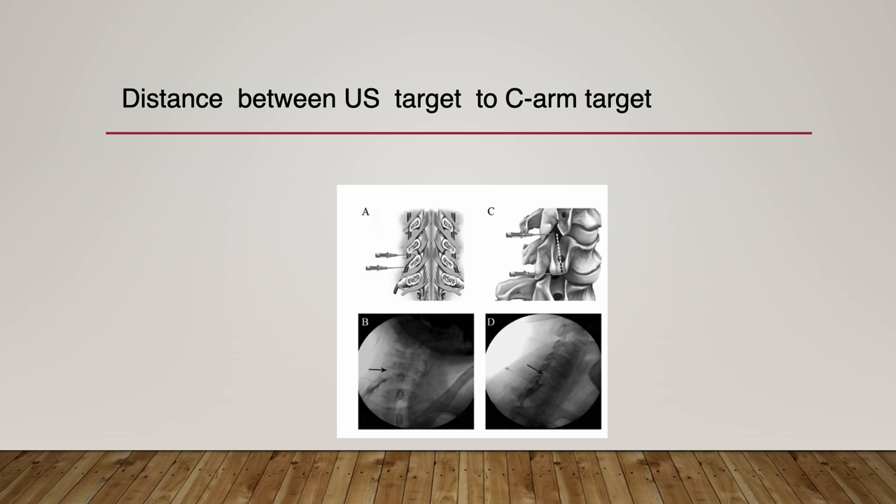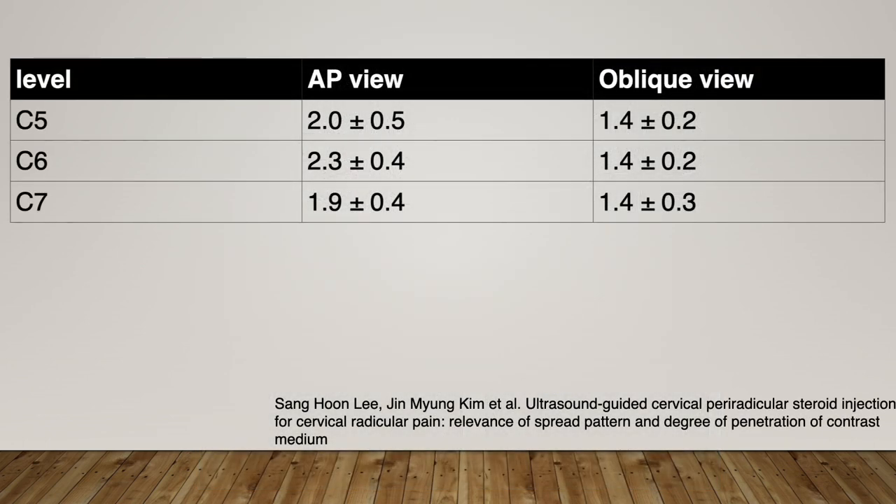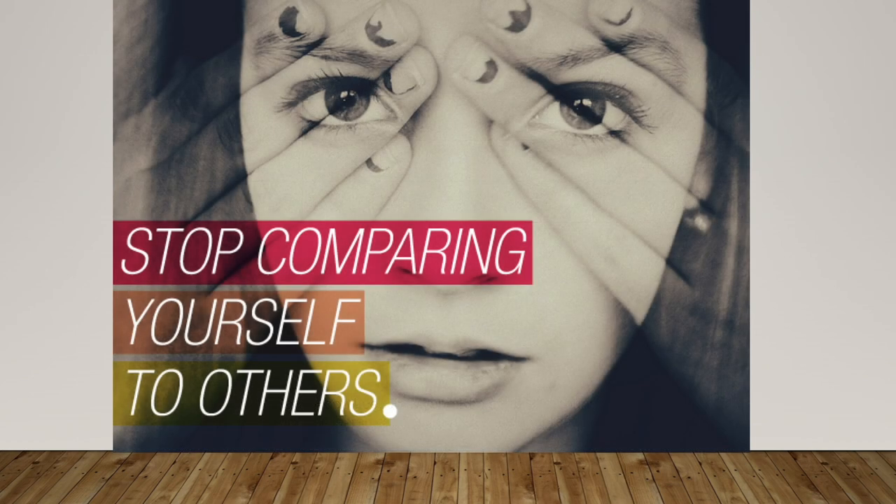After contrast injection and needle placement, we took C-arm pictures in AP and oblique view. The black arrow is the C-arm target, and the needle is placed at the actual needle placement target. Measuring the distance, there was approximately 1.4 cm in oblique view at C5-C6-7. Thus, it is quite a long distance to deliver the steroids into the dorsal root ganglion. But stop comparing to the C-arm target — the ultrasound-guided injection has a very favorable result.